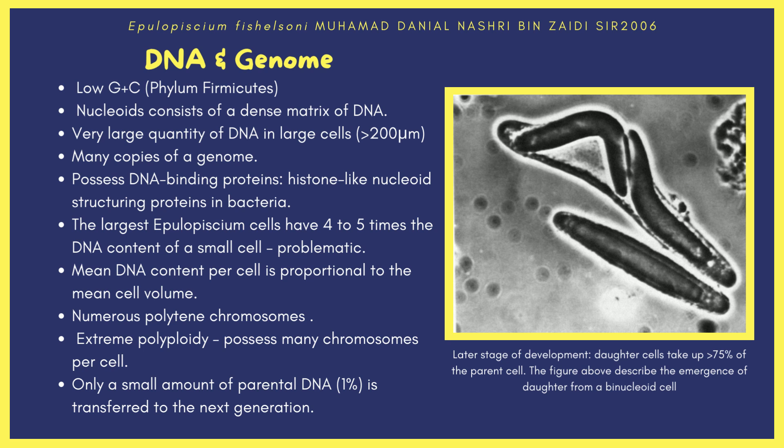The genome consists of numerous polytene chromosomes — very large chromosomes with thousands of DNA strands that provide the cell with many functions. The genome also exhibits extreme polyploidy, meaning it possesses many chromosomes per cell. One factor contributing to high polyploidy may be selection pressure due to the symbiotic relationship that benefits host metabolism. Polyploidy allows Epulopiscium to harbor unstable genetic features without detrimental effects. Lastly, only a small amount of parental DNA — roughly 1% — is transferred to the next generation.